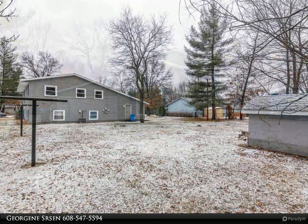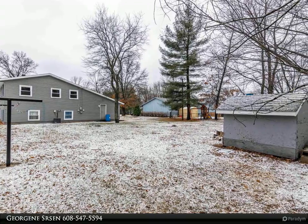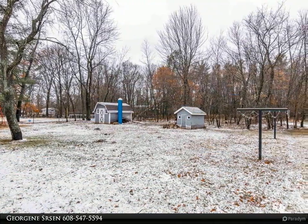Pride of ownership is evident in this well-cared-for and updated 1,958 square feet, three-bedroom, two-bath, raised ranch home with attached 2.5 car garage.